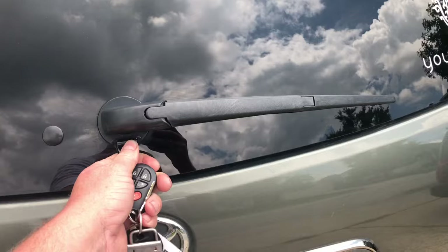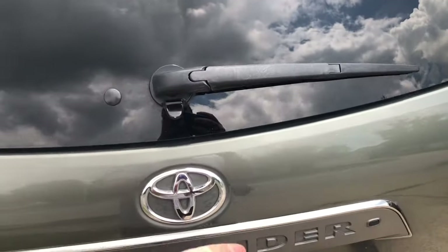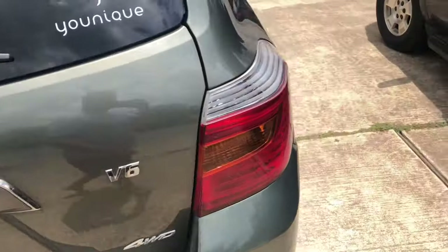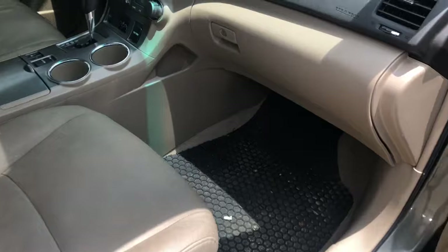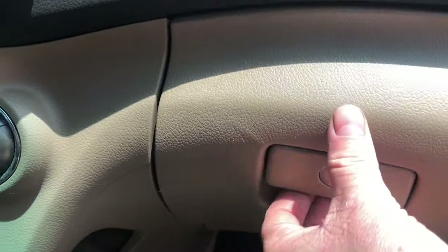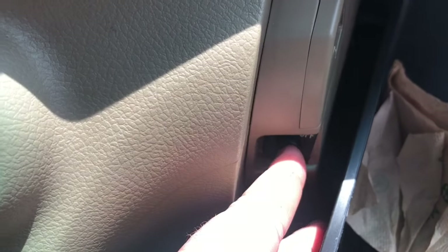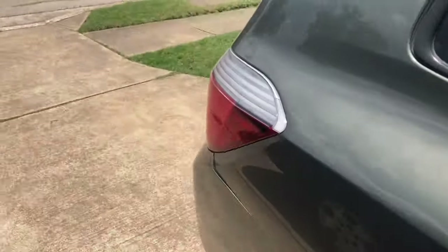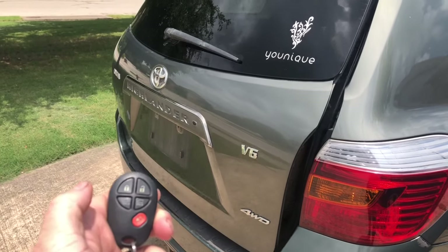First, make sure that your glass is closed — that's closed, but it's still not working. Now, especially if you have kids, go to your front glove box and check this button right there. It was off, so push that button and try again. Now it works!